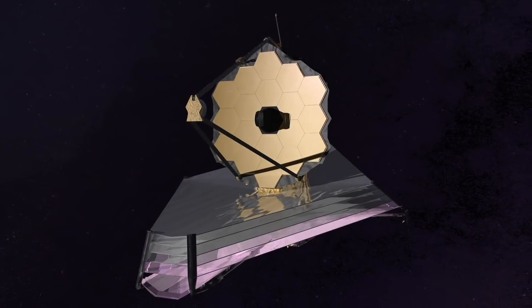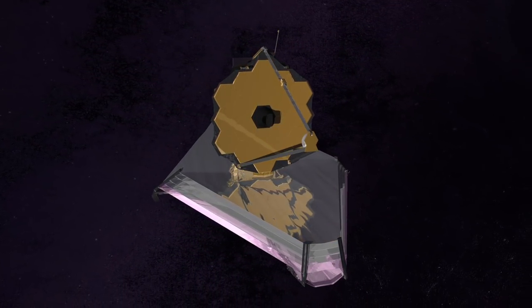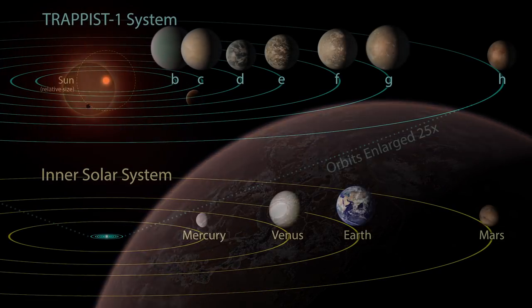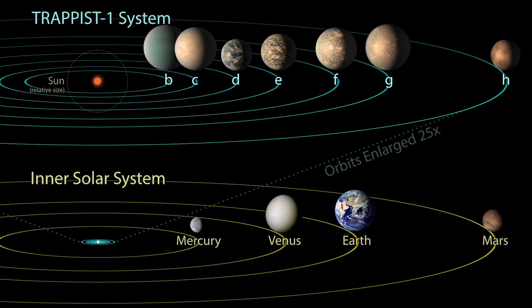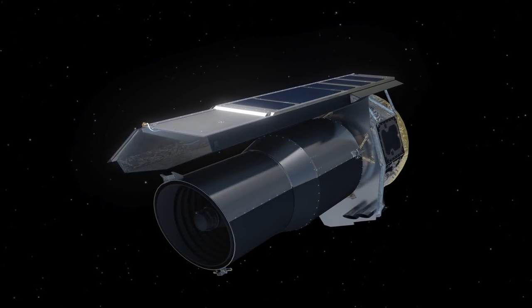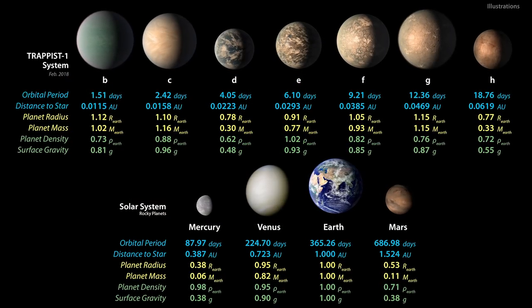Researchers hope to use Hubble's ultraviolet capabilities to look for evidence of water vapor or methane, and NASA's upcoming James Webb Space Telescope will look in the far infrared to further characterize these atmospheres. Future telescopes also hope to look for hints of whether the planets are habitable and if life could be present. The TRAPPIST-1 system provides the best opportunity we currently have to study Earth-sized exoplanets, and over the next few years, Hubble and other telescopes will work together so that for the first time ever, we will have an in-depth understanding of a set of terrestrial planets outside our solar system.